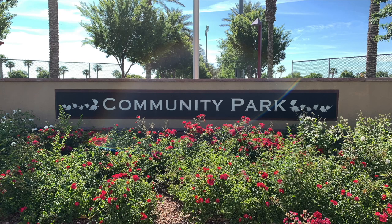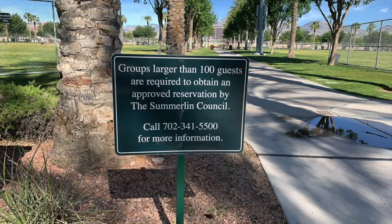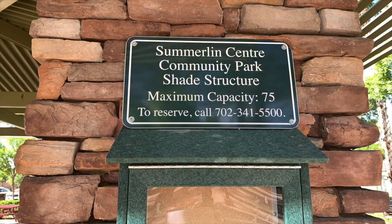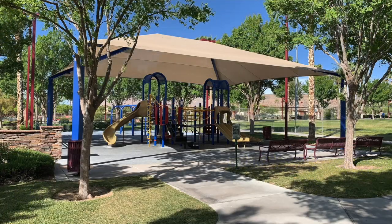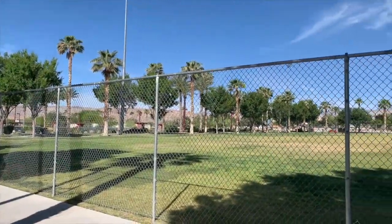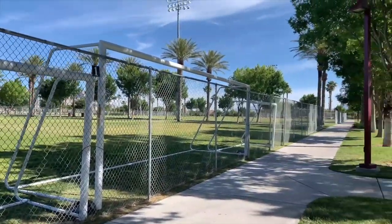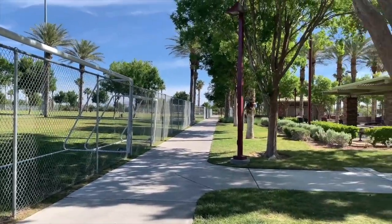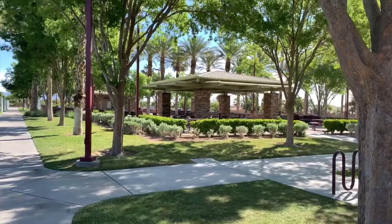Summerlin Center Community Park is located at 10588 Market Walk Place, Las Vegas, Nevada 89135. It is a 20-acre park that features two full-size lighted soccer fields, a practice soccer field, a picnic area, trails, and children's play areas.